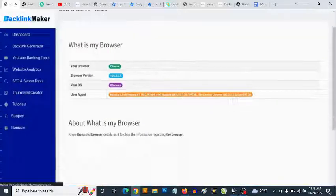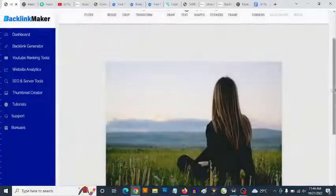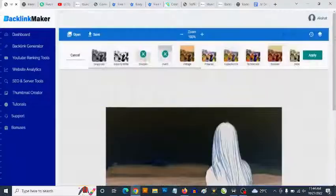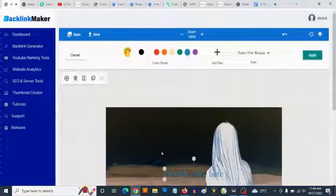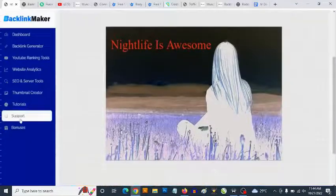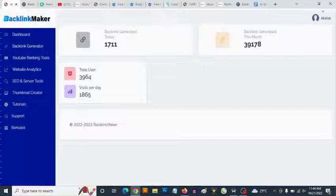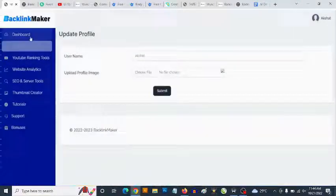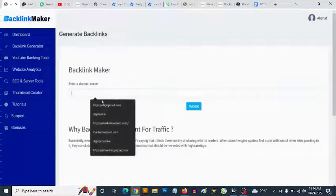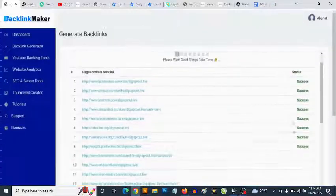Backlink Maker gives you a ton of tools. Backlinks allow you to drive a ton of traffic because they help your SEO. These backlinks come from high-authority domains and websites. Even if your website is brand new, you create those links and add them to high-authority sites, and your website will rank higher. Backlink Maker gives you access to a ton of high-authority domains — all you need to do inside the cloud-based software is submit your link, and it gets automatically added.